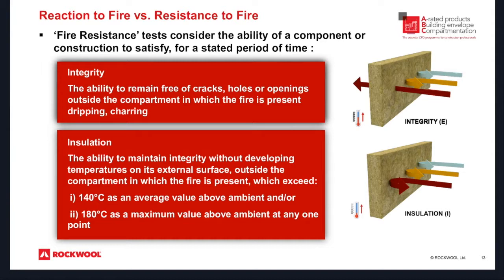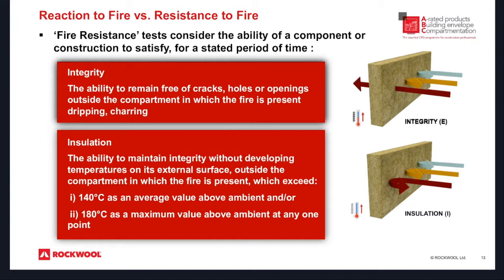Reaction to fire versus resistance to fire. The integrity of the installation is the ability to remain free of cracks, holes or openings outside the compartment in which the fire is present — this is quite vital when we are actually testing. The insulation is the ability to maintain integrity without developing temperatures on its external surface: if the fire is on the internal surface, there can only be a set temperature rise permitted on the external surface. If it is outside the scope of that, the insulation rating will only achieve whatever it has actually managed to achieve.